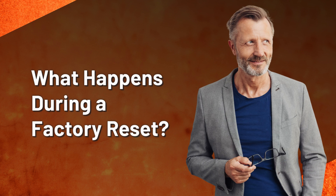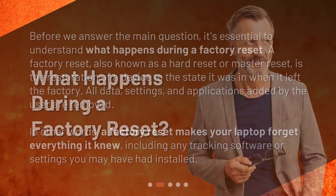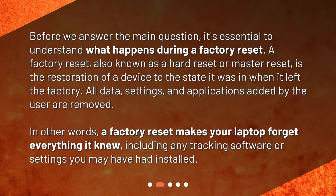What happens during a factory reset? Before we answer the main question, it's essential to understand what happens during a factory reset. A factory reset, also known as a hard reset or master reset, is the restoration of a device to the state it was in when it left the factory. All data, settings, and applications added by the user are removed. In other words, a factory reset makes your laptop forget everything it knew, including any tracking software or settings you may have had installed.